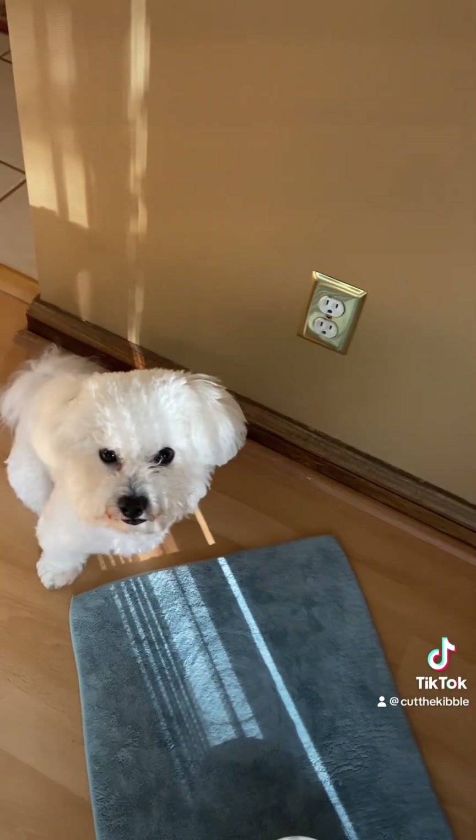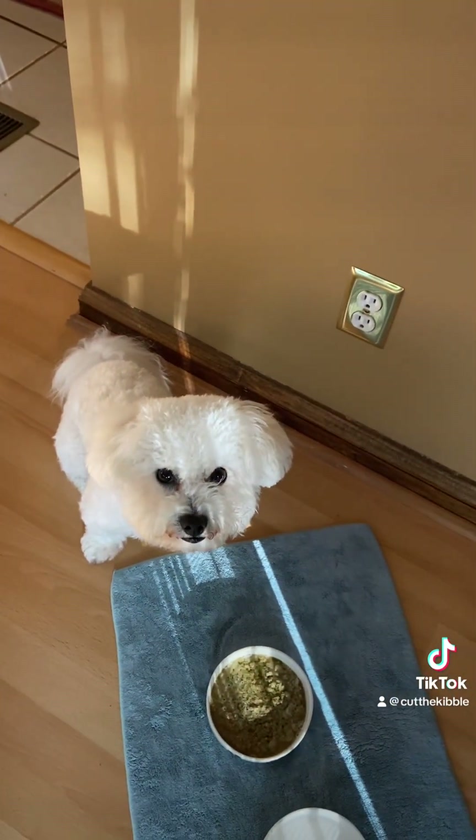Now it's dinner time again. I feed him twice a day and always have him sit for his food. He's getting beef for dinner — he had turkey for breakfast. Go ahead and eat, sweetie.